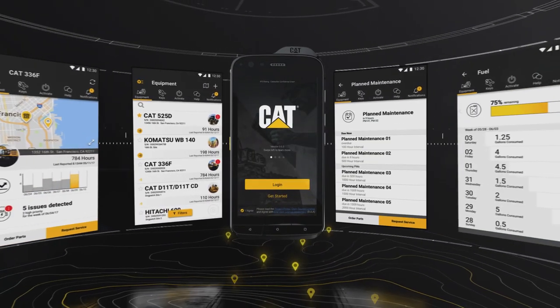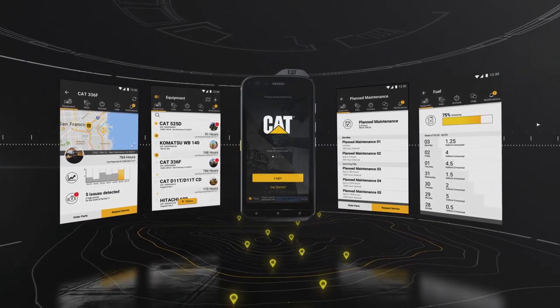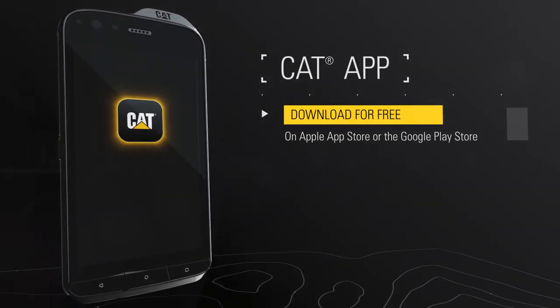Optimize every aspect of your operation with simple and easy navigation on your device. The first of its kind CAT App — download for free from the Apple App Store or the Google Play Store.